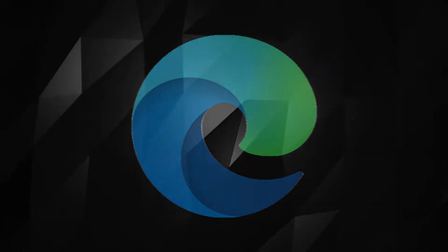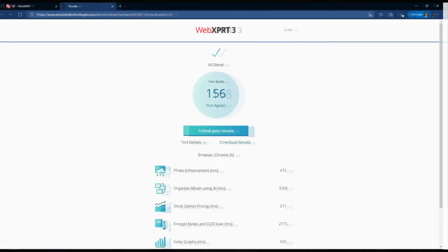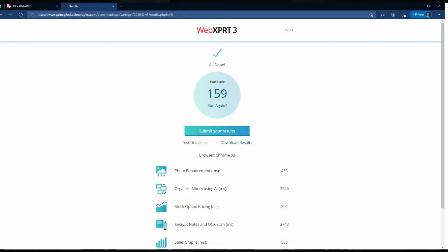And lastly for the Edge browser, the first test score was 158, for the second test the score was 156, and for the third test the score was 159.